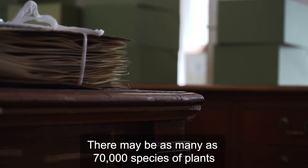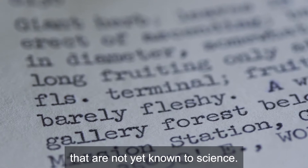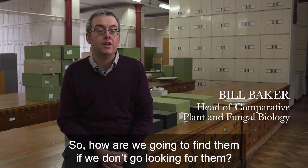There may be as many as 70,000 species of plants that are not yet known to science. We like to represent as diverse a collection as possible. So how are we going to find them if we don't go looking for them?